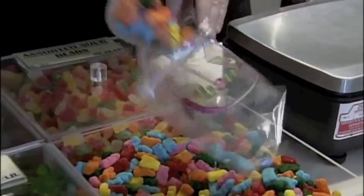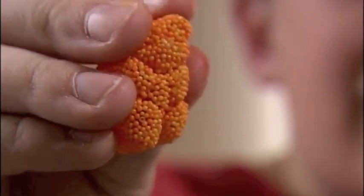A crunchy gummy bear is very fun. It's got that gooey, and then it's got that pop of a crunch, and then it's got the pop of that flavor. So it's got that great wow!